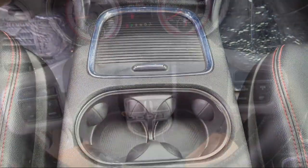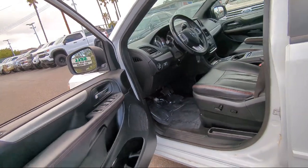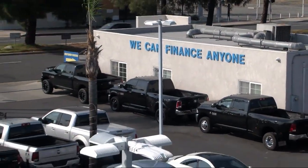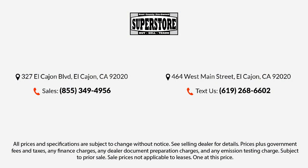Here at East County Pre-Owned Superstore, we've been San Diego County's best for over 20 years and the number one independent dealership in California 15 years running. Let us prove to you why so many people trust us when it comes to buying their next vehicle. Our knowledgeable, no-pressure staff will help you drive away in a vehicle that is just right for you.